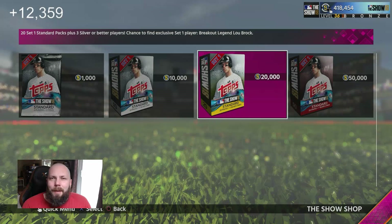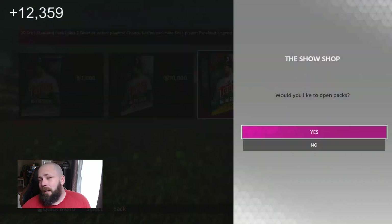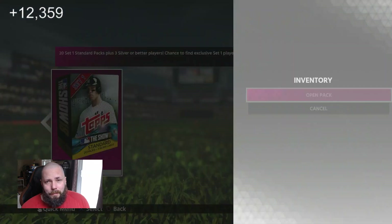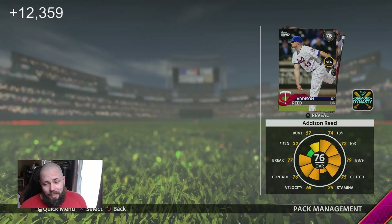Hey, what is up MLB community, family, friends, and everybody else who is joining us today for another episode of Pack and Track. We're going to move another 20 bundle today to see how we do. We are currently sitting at 12,000-ish stubs per office so far, and hopefully we can get a diamond. As soon as we get a diamond in one of these videos, shit's about to get real. So I'm going to be tracking everything again today, keeping track.